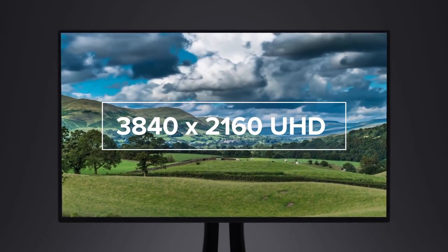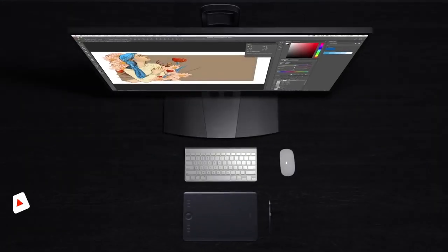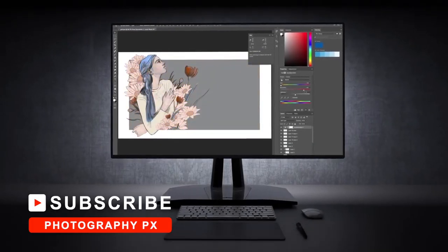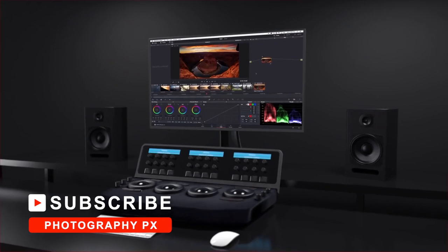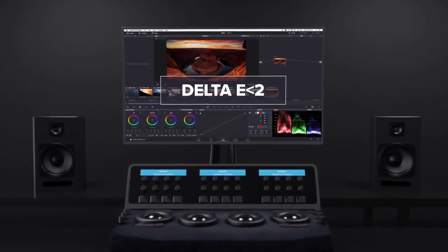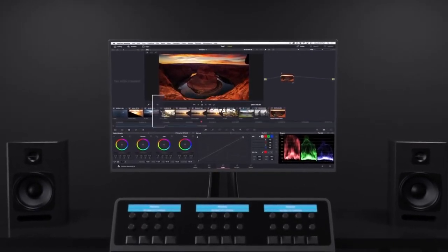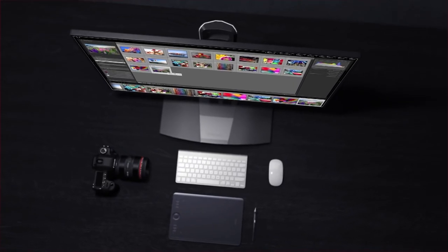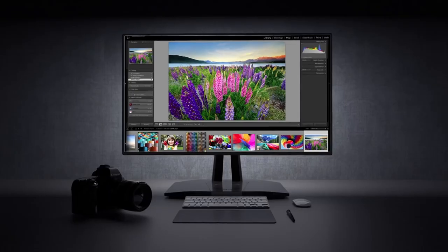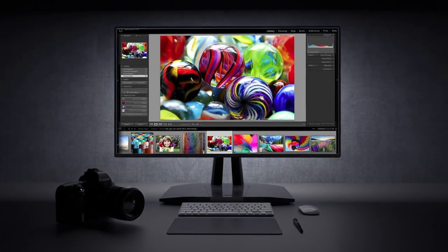For a discerning pro, a properly calibrated, accurate, and detailed monitor is the name of the game. But with so many compelling options on the market, it may be slightly confusing to uncover the best option specifically suited towards photography and digital content creators. With that, let's cover the top 10 best monitors for editing photos that provide the feature sets and capabilities to meet the workflow demands of seasoned shooters.